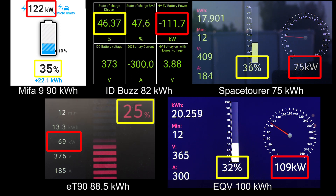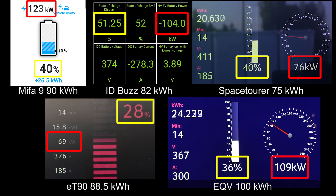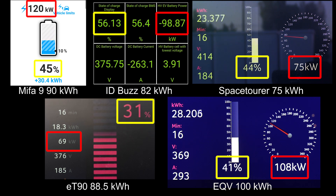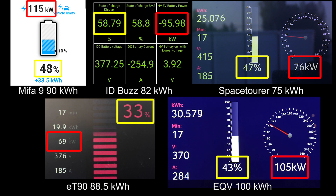The ET90 is the slowest of them all right now — unbelievable how slow it is. ID Bus is about to hit 50% already, but look at Mifa 9: even at 40%, it can maintain 123 kilowatt, nice and flat curve. Mifa is actually on second place and Space Tourer on third. Now it starts dropping a little on the Mifa 9 — dropping to 120 kilowatt and then a second drop to 115, but it drops fairly gently. So it has a very nice and flat charging curve.